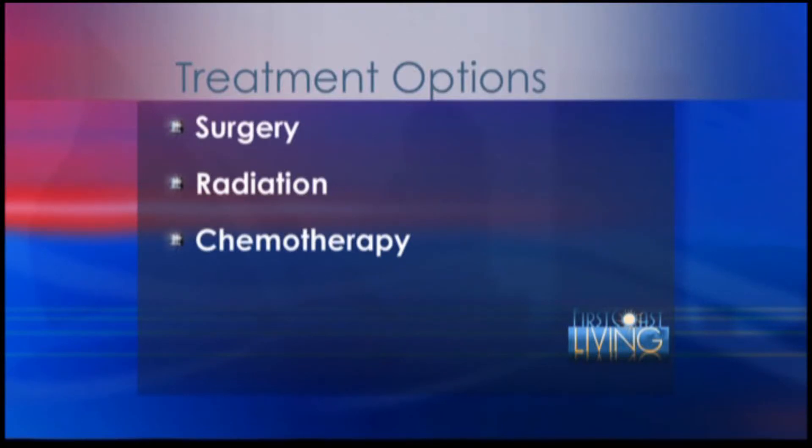In all cancers we have different treatment options and different types of treatment. Breast cancer, like other cancers, has three primary kinds of treatment: surgical treatment, radiation treatment, and chemotherapy. Surgery is usually used to remove or biopsy the tumor. Radiation is used to eradicate the tumor — to kill cancer cells where the tumor is or around it. And chemotherapy involves drugs that go through the entire body to attack cancer cells wherever they might be.